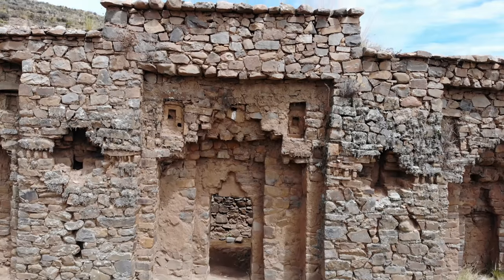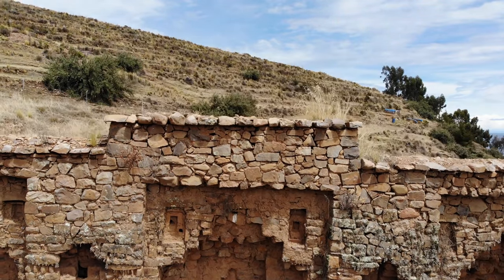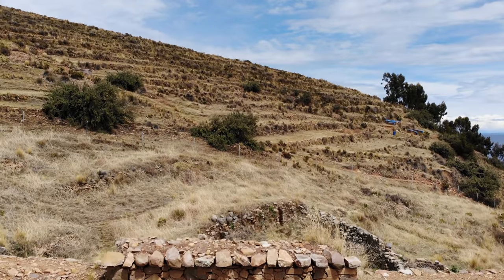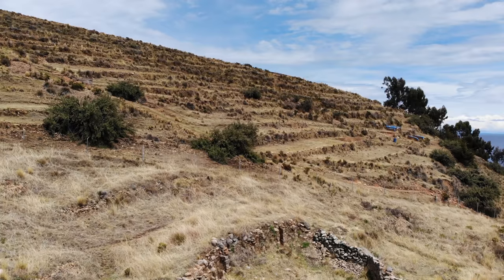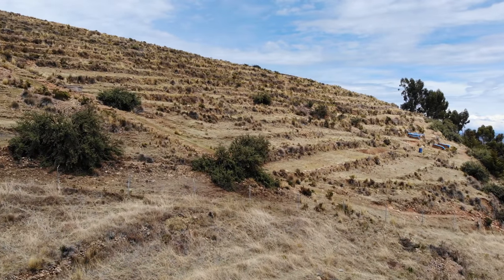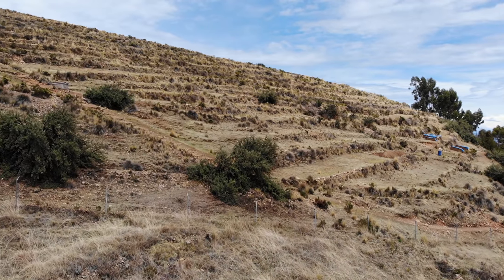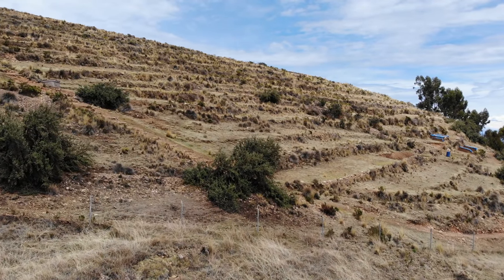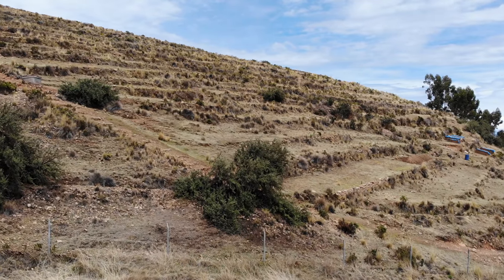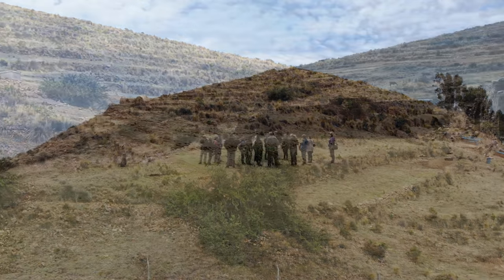We've now moved to the Island of the Moon in Lake Titicaca. This is on the Bolivian side and this is an Inca construction. This was the home of the Virgins of the Sun of the Inca civilization, and you can see all of the terracing — almost the entire island was made into terraces during the Inca time period, very little of which is still being used to this day.